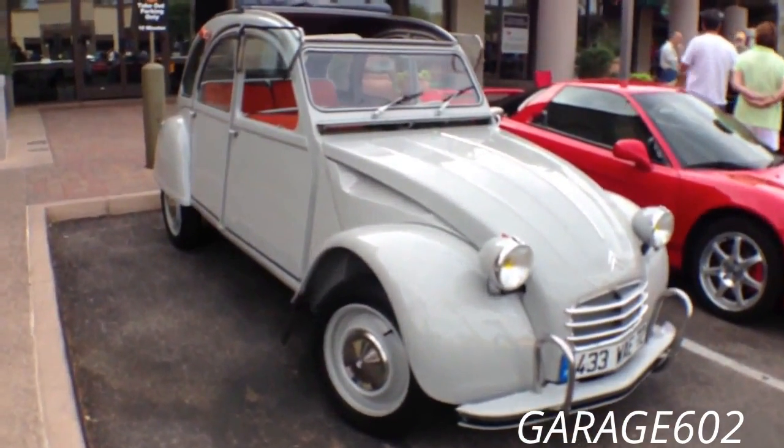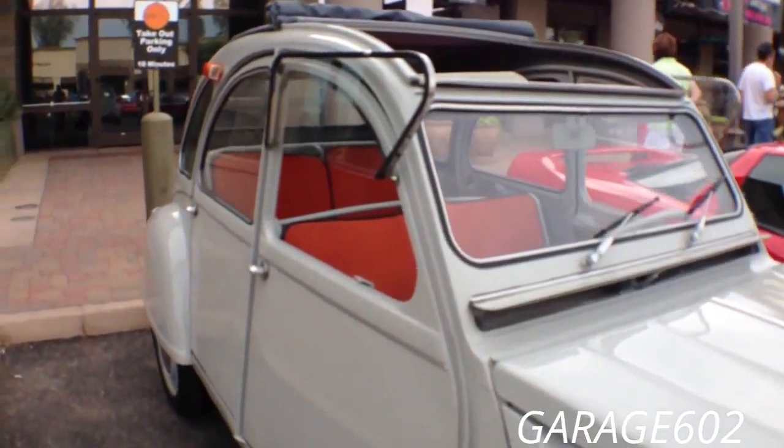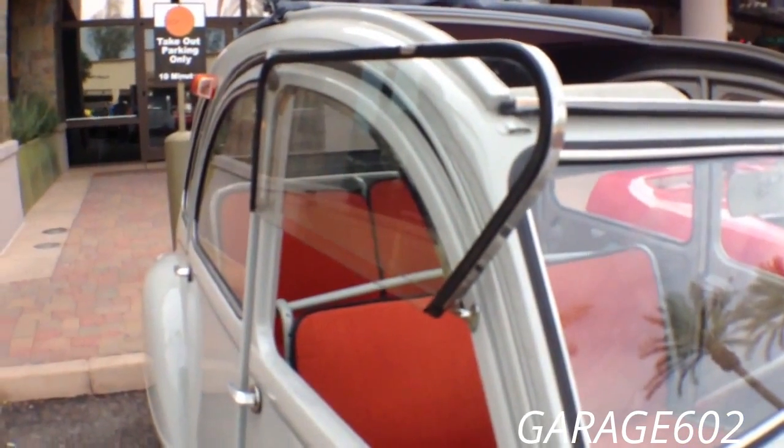This one is a beautiful shape. Wow, I love how those windows flip open instead of rolling down.